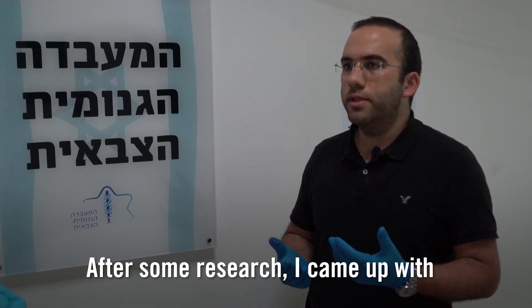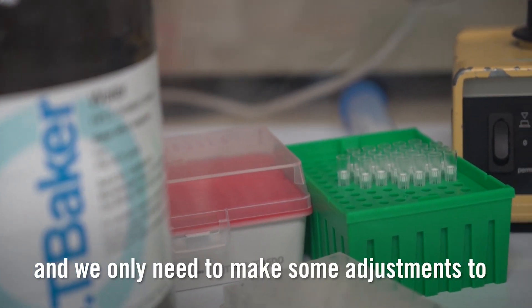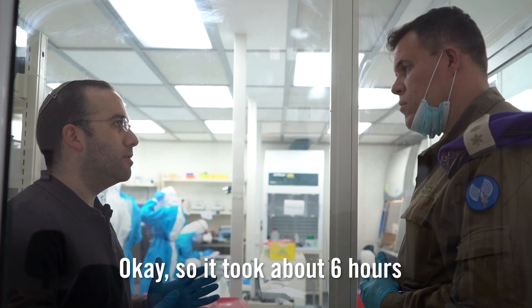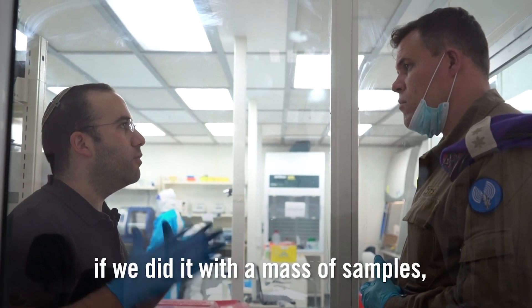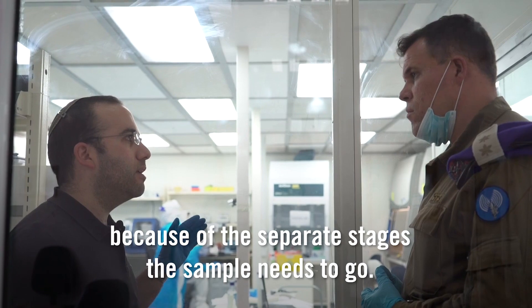After some research, I came up with the knowledge that we have all the basic equipment needed to do the test and we only need to make some adjustments to both our facility and our equipment. It takes about six hours in order to process the samples, and it can take a bit longer when dealing with a mass number of samples, because of the separate stages that the sample needs to go through.